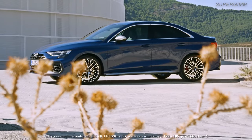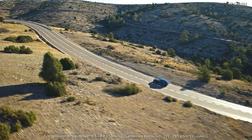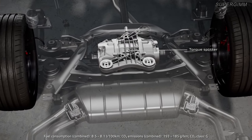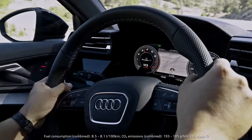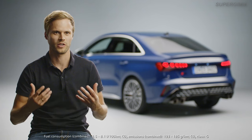One important thing is the torque splitter. This, in combination with Quattro Drive, results in sporty, agile handling. The system distributes the torque fully variable between the rear wheels, depending on the driving situation and the chosen drive select mode. The result is greater agility and stability, especially when cornering at high speeds or driving on low friction surfaces.